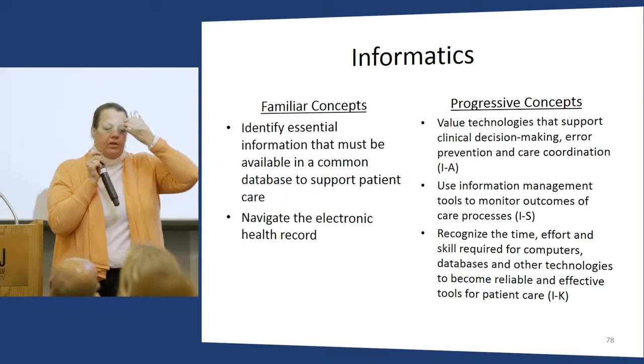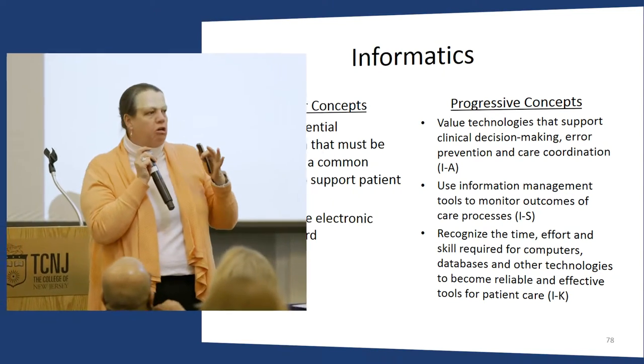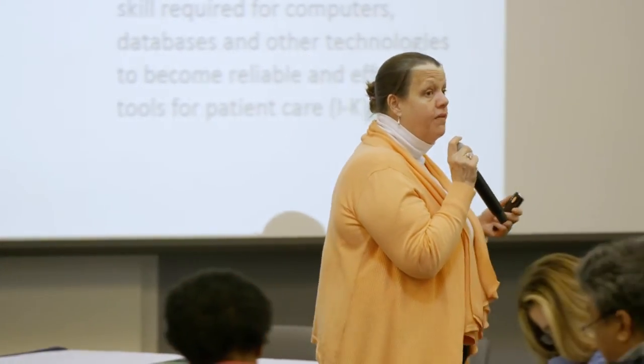One article I assign looks at how when a system implements an EHR, the safety of the system actually decreases because it takes so long for providers to become competent in integrating the electronic health record into their practice. Students are surprised. I think millennials can often oversimplify — 'we'll be able to mine that data' — but if we all call the same condition by different names like high blood pressure, hypertension, or increased systolic, there are basic problems in mining data that new nurses don't always appreciate.